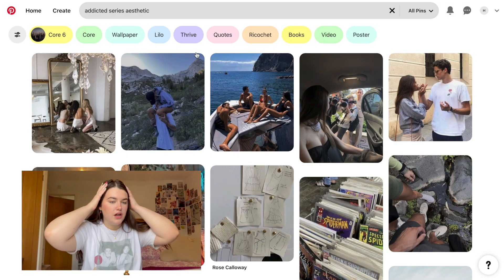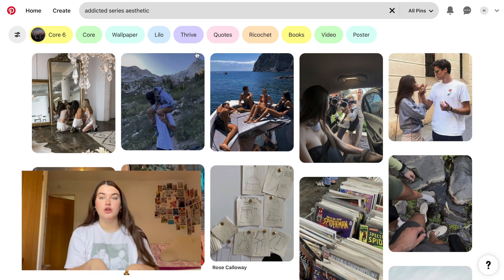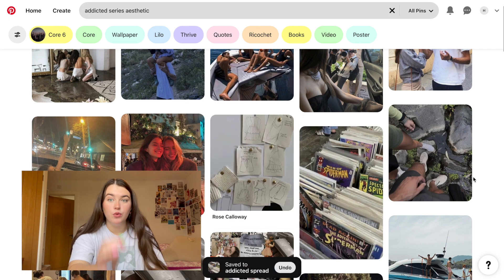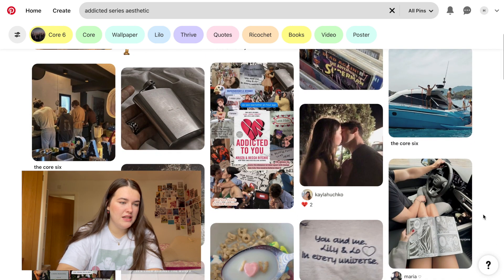After some careful consideration, I'm feeling Addicted — I'm feeling Lily and Lo. I've been thinking about them a lot recently. I just got Krista and Becca Ritchie's new book, so I've had their books on my mind. I love the couple, so yeah, I'm going to do a Lily and Lo spread, definitely a double page. First things first, I like to go on Pinterest and find pictures to include — aesthetics, quotes, all that kind of stuff.